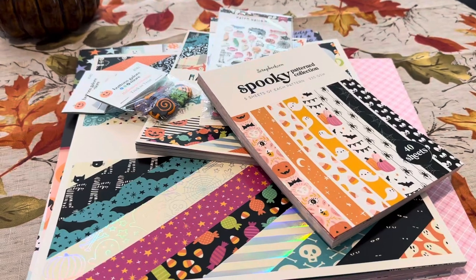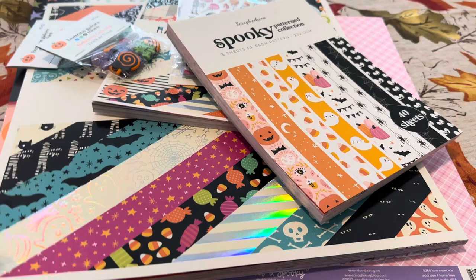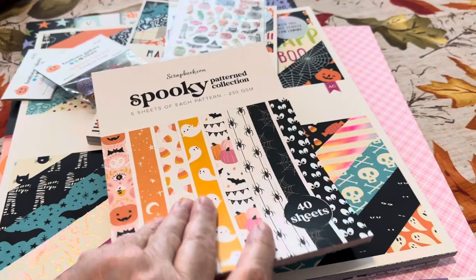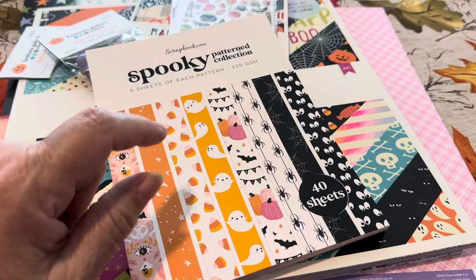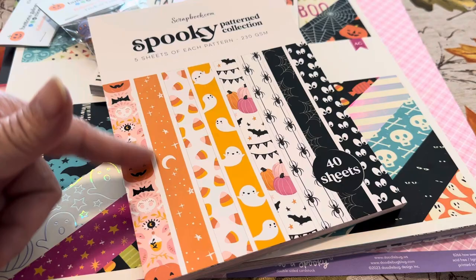Hi, I'm bringing you another small haul from scrapbook.com. Scrapbook.com is in Mesa, which is really close to me — I live here in Arizona, in Glendale, so I get orders really fast. I got this Spooky collection by scrapbook.com. I usually don't get scrapbook.com paper, but this one I just kept seeing over and over. It was really adorable and it has some of the same colors I'm using in the Prima papers — the pinks and the oranges.